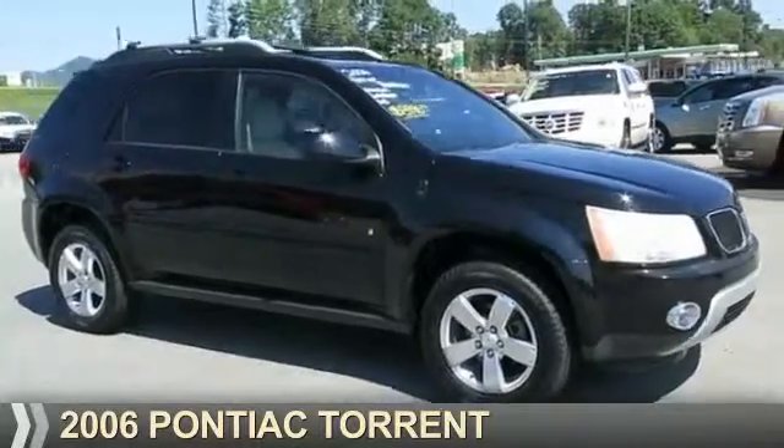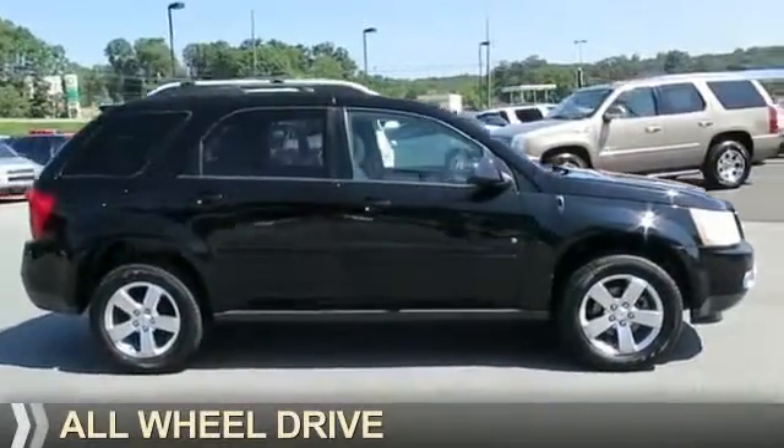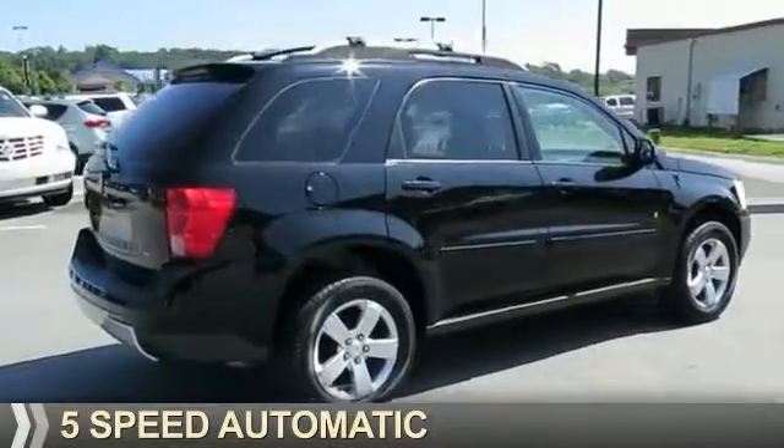Presenting the 2006 Pontiac Torrent. It's powered by all-wheel drive, a 3.4 liter 6-cylinder engine, and a 5-speed automatic transmission.